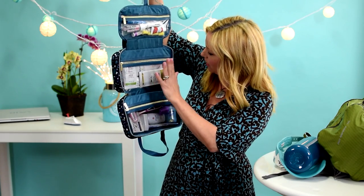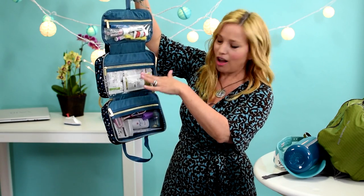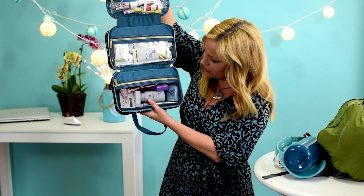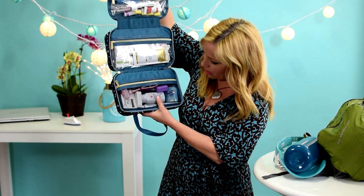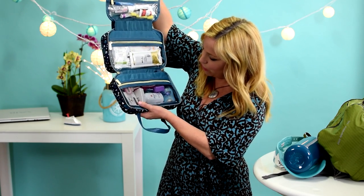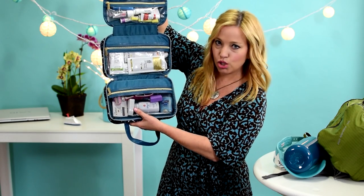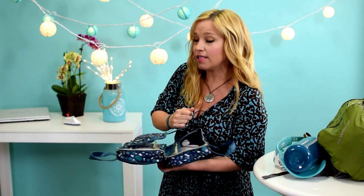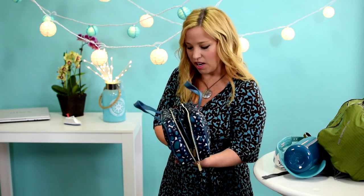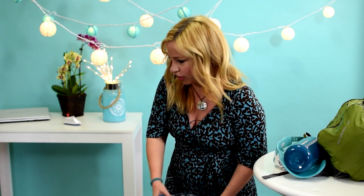I also have spare chapstick, Q-tips, and cotton balls. Down here I have toothpaste, deodorant, baby powder, razors, floss, and a bar of soap. That's pretty much it for toiletries on this seven-night cruise — a week requires a good amount of stuff, but you don't need to overkill it.